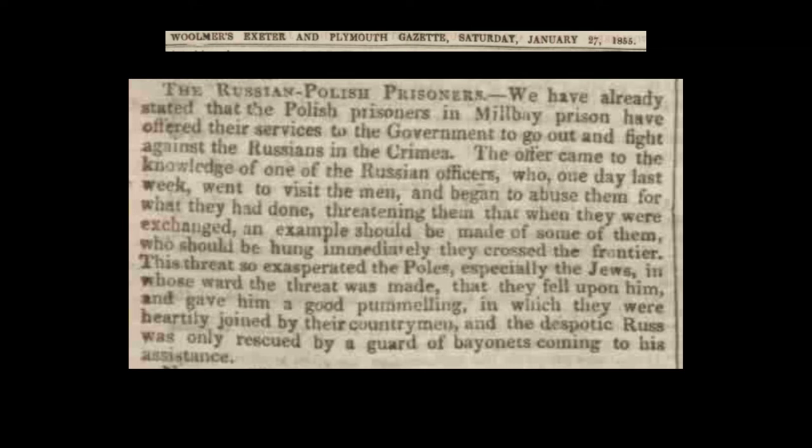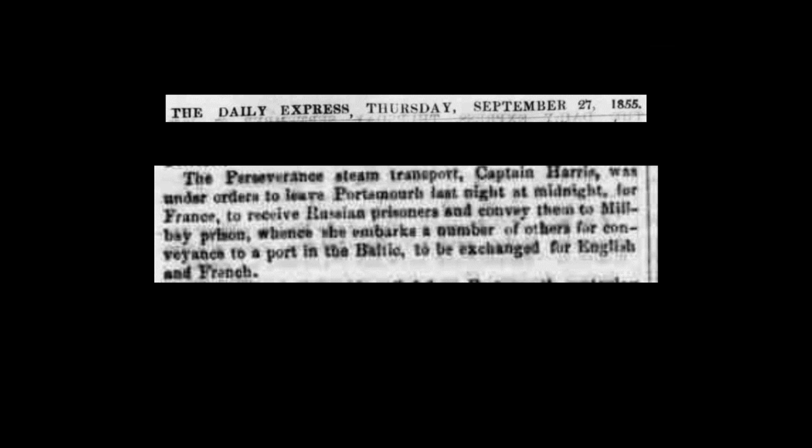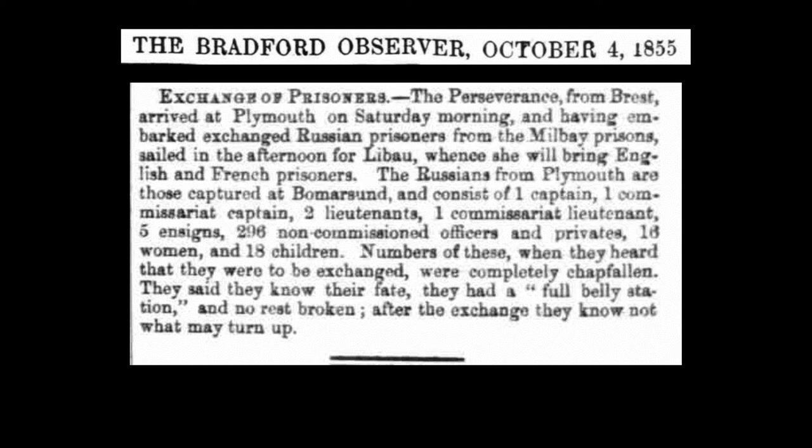Relations between the various groups in the prison were by no means harmonious. Many of the private soldiers had been conscripts, and the Poles and Finns in particular were antagonistic towards their Russian counterparts. At this time, both Poland and Finland were subject provinces of the Russian Empire. Poland had attempted a nationalist uprising in the 1830s that had been crushed. A British foreign legion was raised to take part in the fighting in the Crimea, and many of the Polish prisoners volunteered to join, causing at least one outbreak of violence in the prison. The Polish legion finally departed for the Crimea in May 1855. Other groups were returned home in negotiated prisoner exchanges.